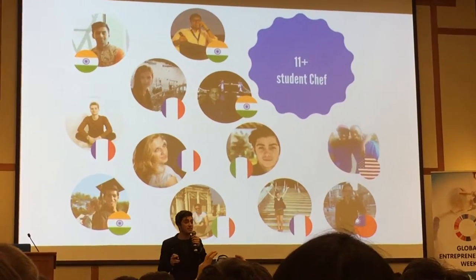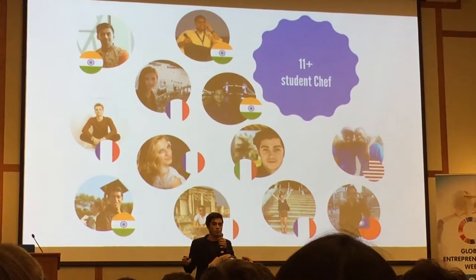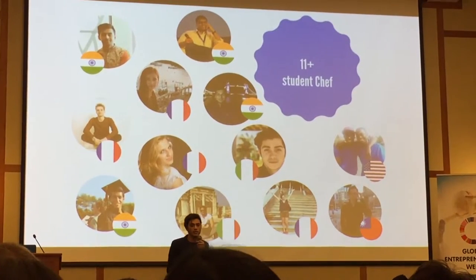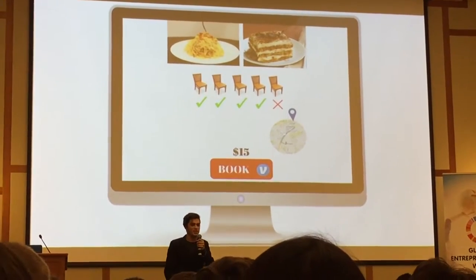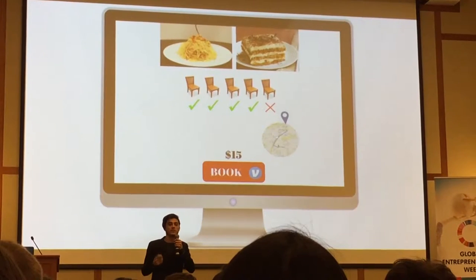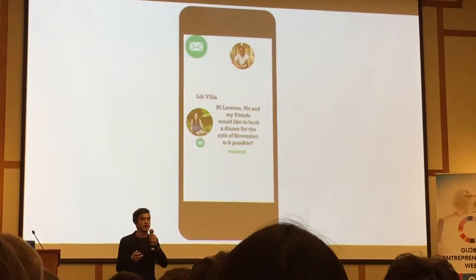Right now we have more than 11 students ready to cook and host her, and more are signing up — we have more cooks joining during demo day. So Lily is going to book Lorenzo. Let's take a look at his menu — it sounds really good. She books four seats at $15 each.